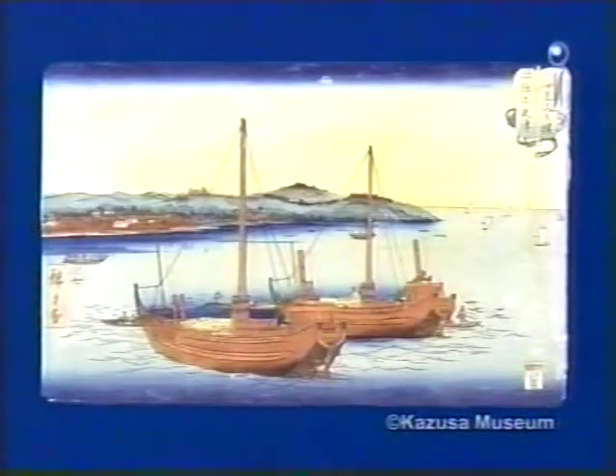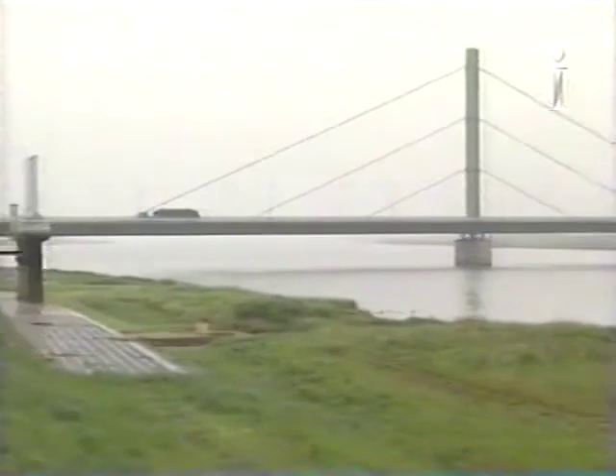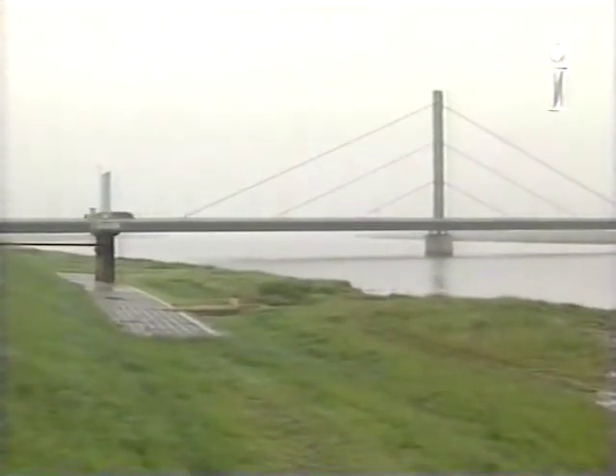Chiba first grew prosperous as a fertile rice-growing region. The rice was shipped to the capital by river and canal from charming old merchant towns like Sawara.